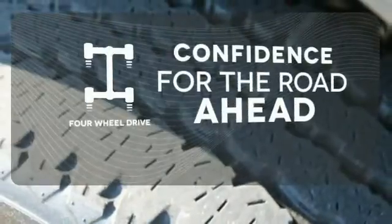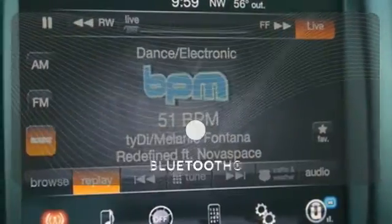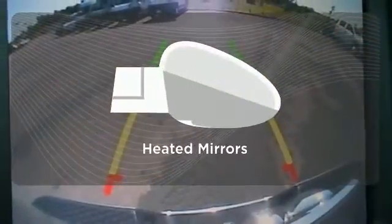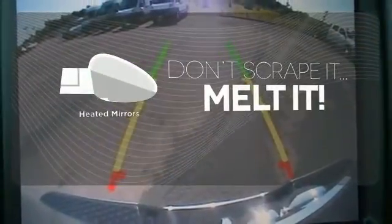Feel the confidence as you control the road with your four-wheel drive. Keep your hands on the wheel and eyes on the road with Bluetooth. Leave the scraper in the car thanks to the heated mirrors.